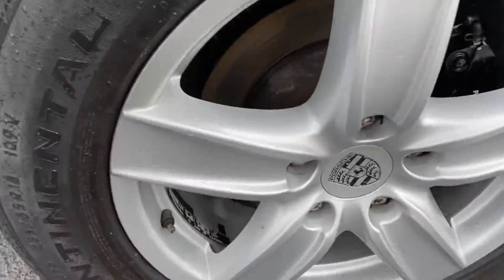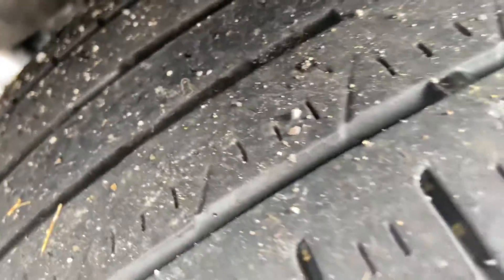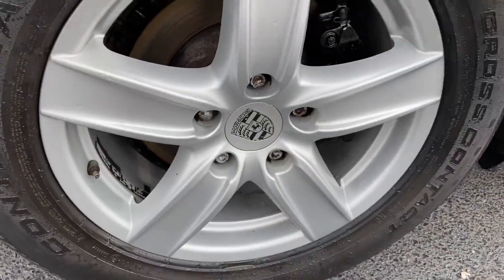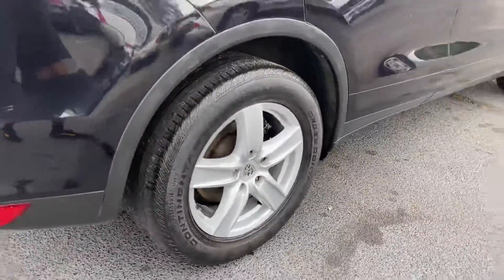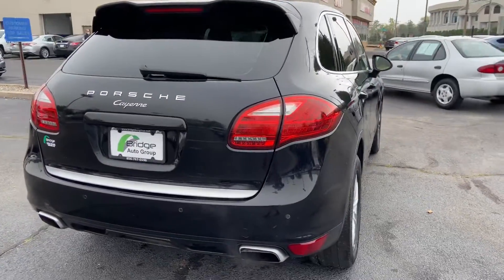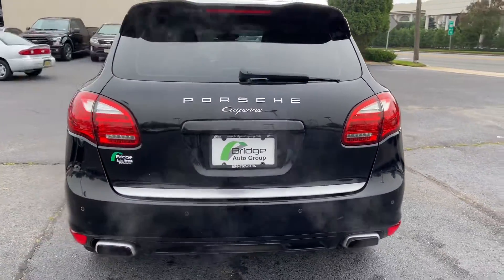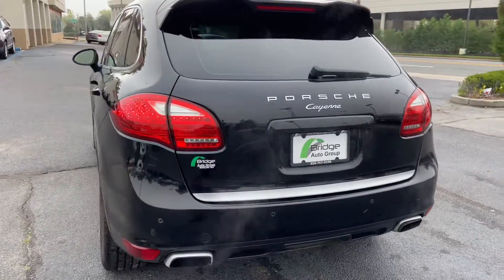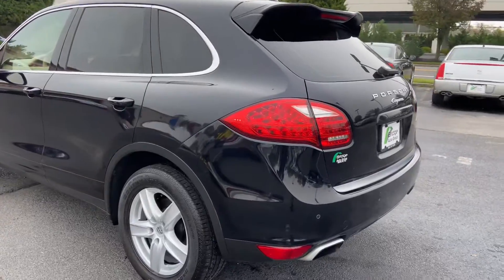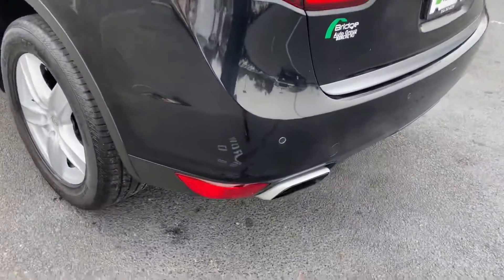Here are the wheels. The tire tread is okay, have some okay life on them. That's dual exhaust.